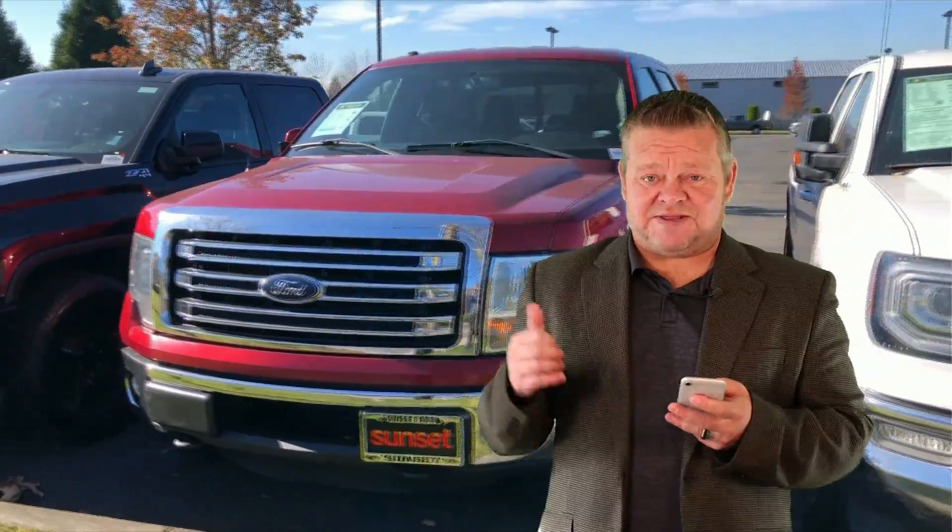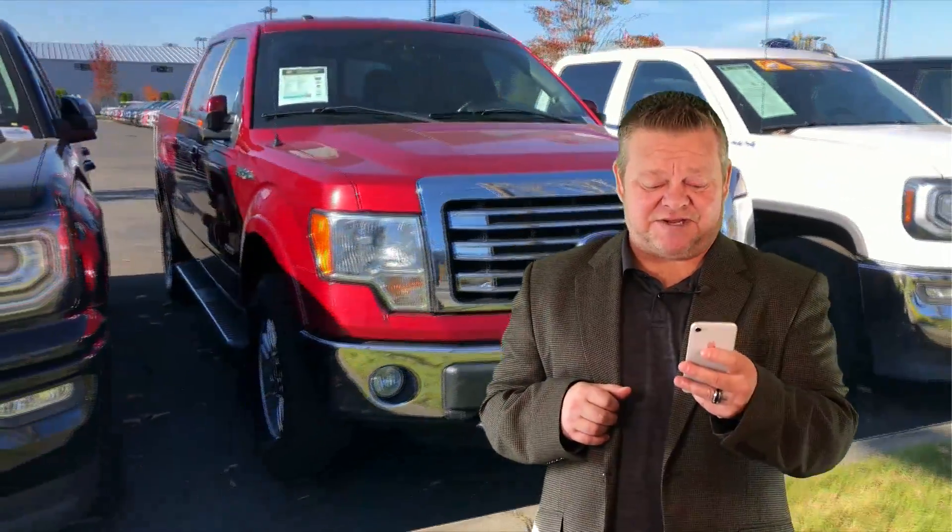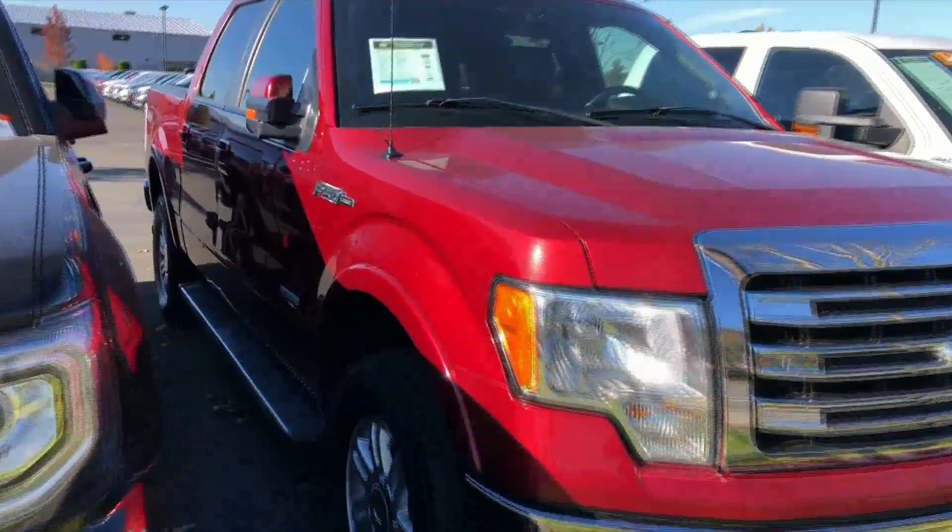Hi, this is Scott and welcome to your virtual video walk around looking for an F-150. This might be it. This is the 2013 Ford F-150. Stock number is 7374. Let's go on a virtual video walk around.